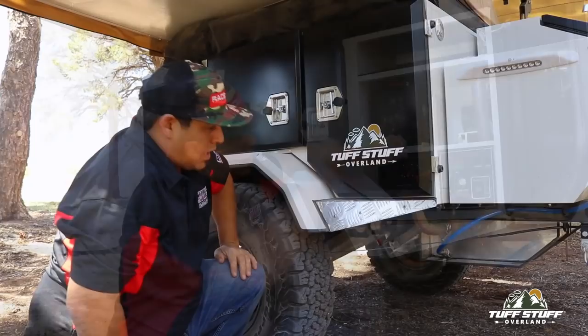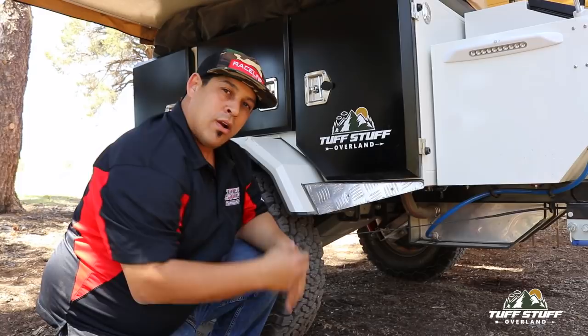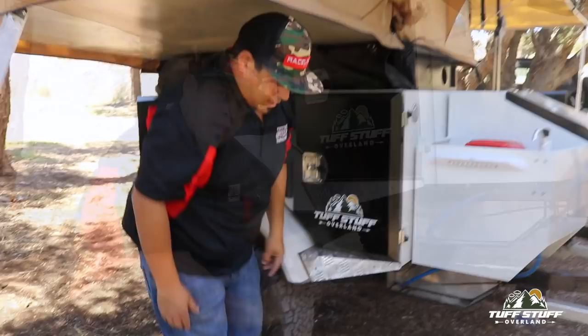One of the magical things about this trailer is going to be these A-arms — independent trailing arms that face towards the rear. It's one coil, one shock, with a limiting strap.